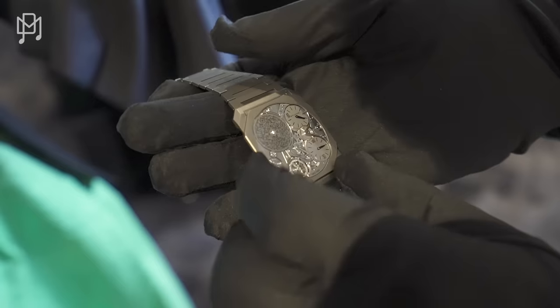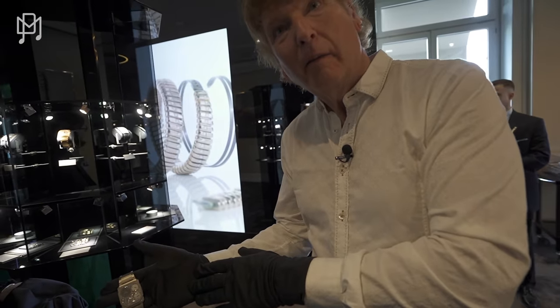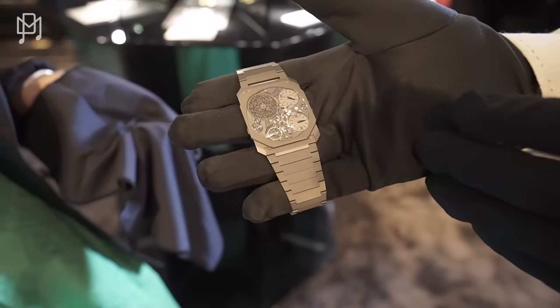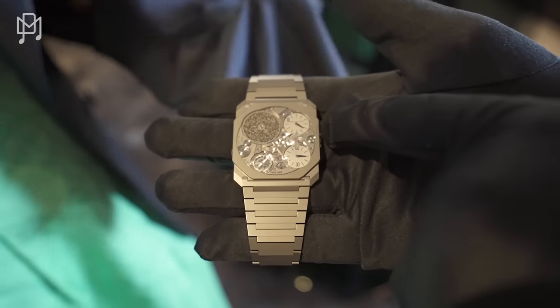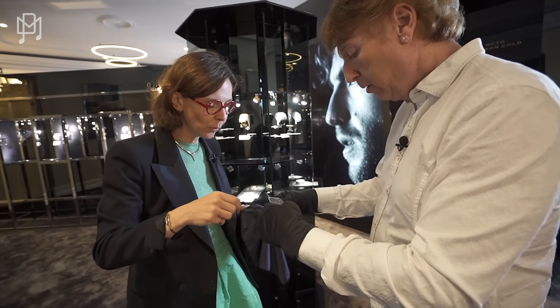That is absolutely incredible. I've never seen anything even remotely close to this. Do you know what I love about it? It's pretty. It's so good looking. You can't imagine what this feels like to hold. It is so thin — it's like a feather. Is this hours and minutes? Exactly, you're perfectly correct.